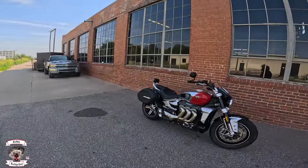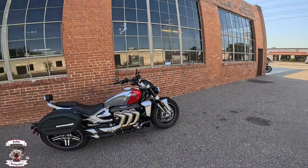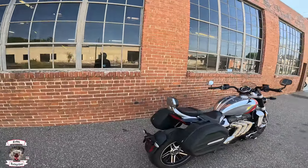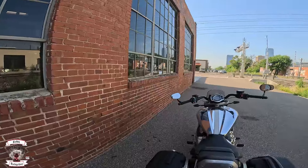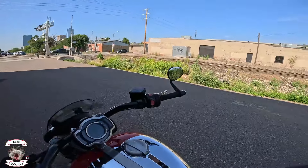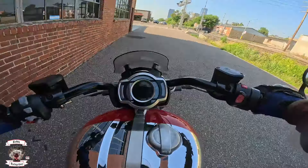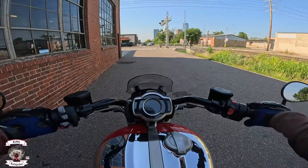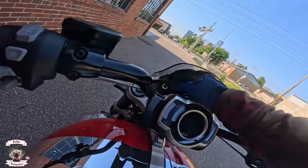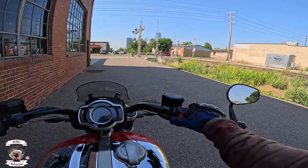Brembo double disc brakes up front, single in the rear — sharp looking motorcycle overall, and this thing had a ton of technology added to it in its update. To turn it on, your ignition is down here, you turn to on, and it has a fob system in it.